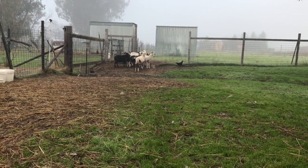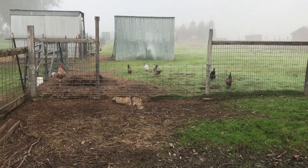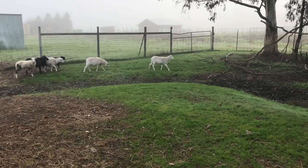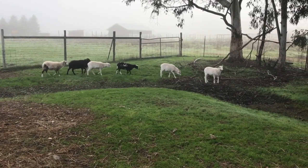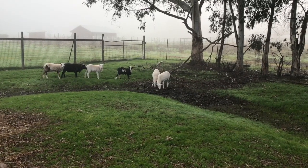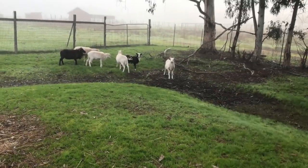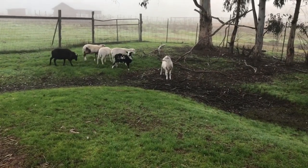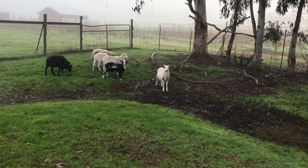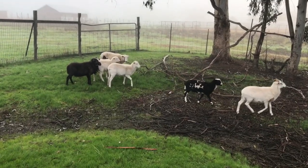We're trying to work on that, just socializing them a little bit more. We'll bucket-train them. Mr. Pantaloons is making a fuss over there. We have two rams — this one's name is Gimli, and the other one, the white with the spots over on the other side, is Elron. We've got a Lord of the Rings theme going on. So we have just the two rams for breeding purposes.